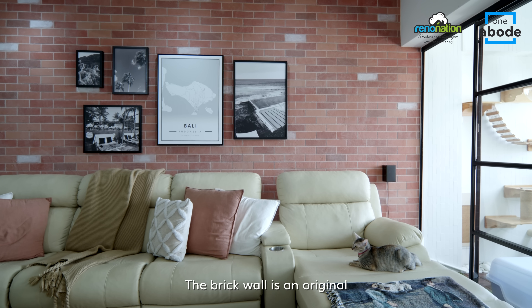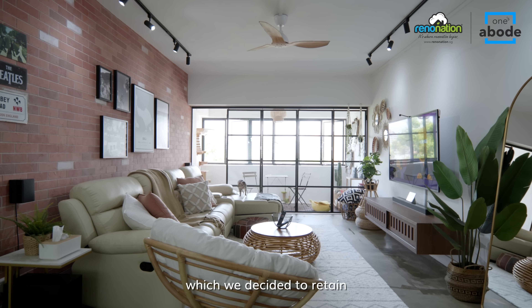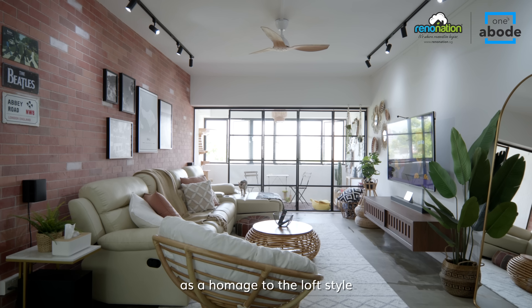The brick wall is an original. Our ID peeled back the outer layer of the wall to reveal the bricks, which we decided to retain as an homage to the loft style.